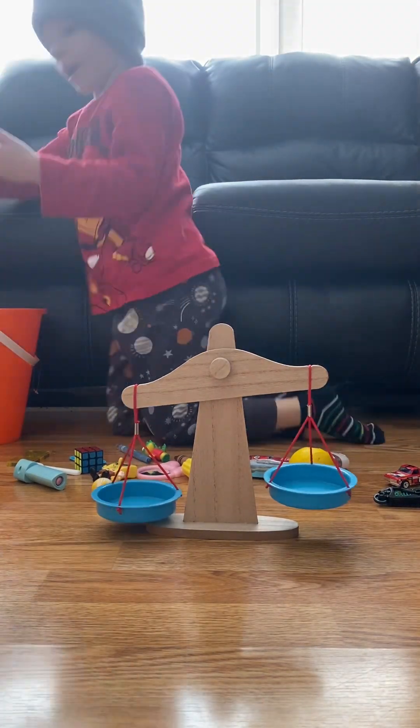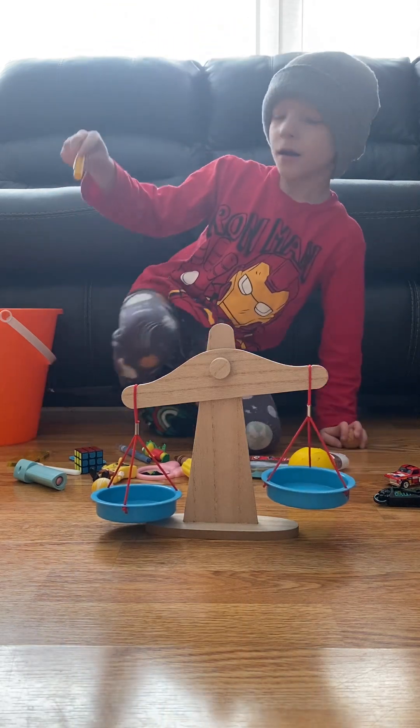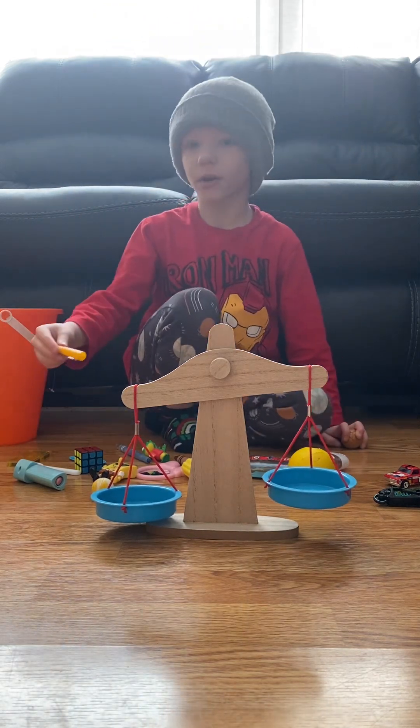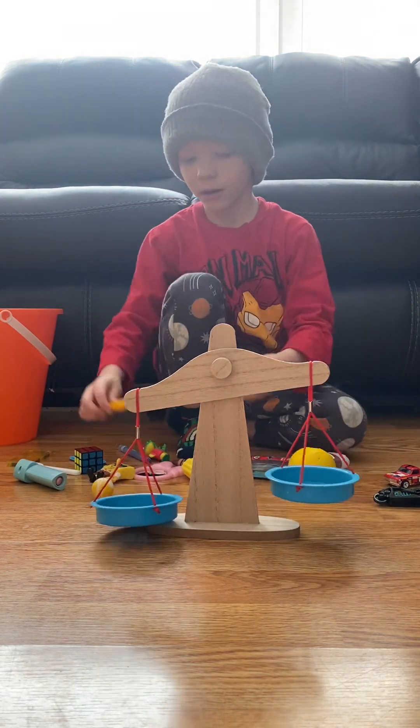We got a meatball — a toy meatball — and a yellow marker cap. What weighs more is the yellow marker cap.